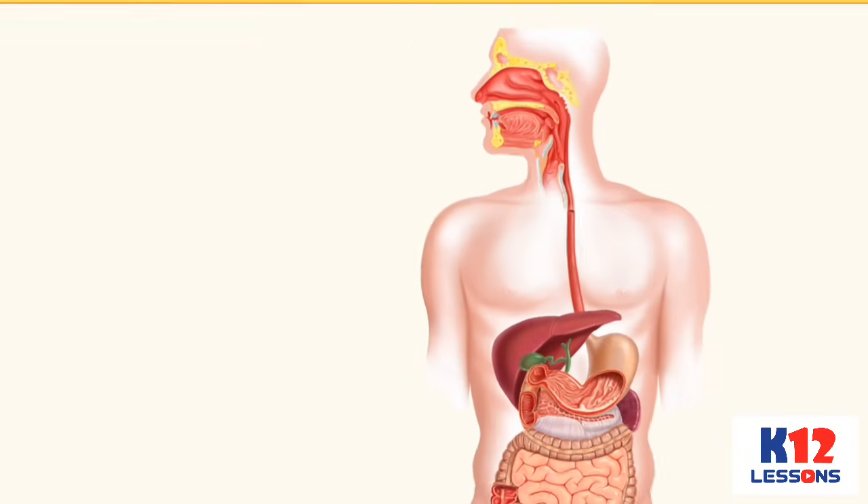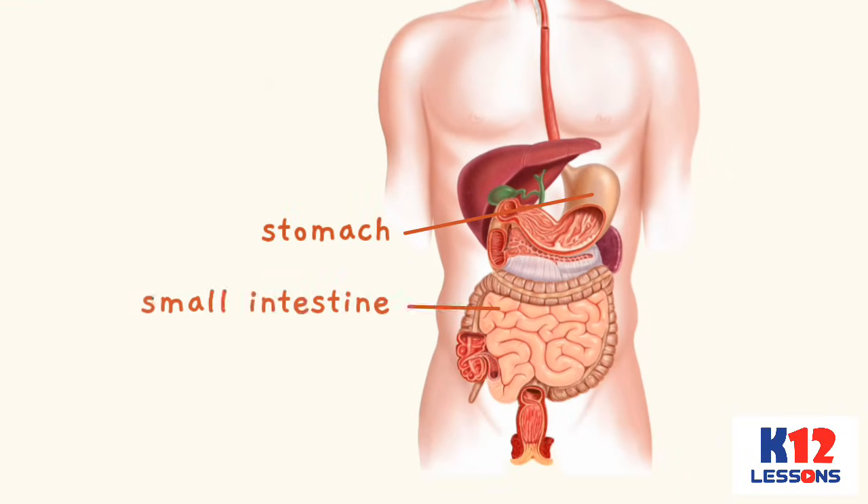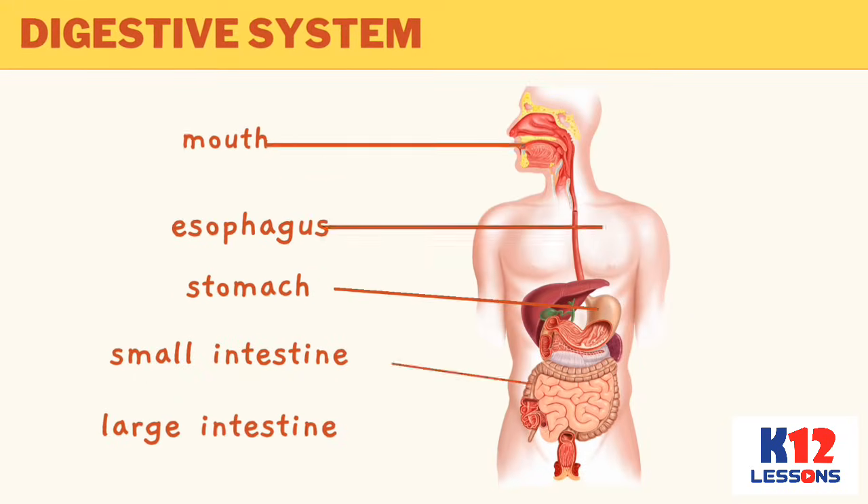The digestive system is composed of the mouth, esophagus, stomach, small intestine, and large intestine. These organs work together to break down the food we eat into smaller pieces for the use of our body.